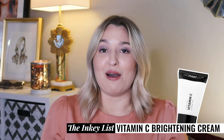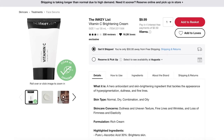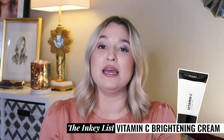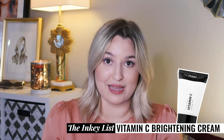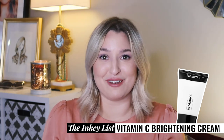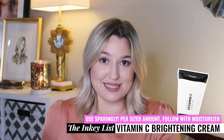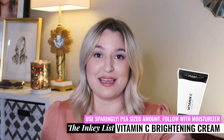Next up is their Vitamin C Brightening Cream. This is 30% pure L-ascorbic acid mixed primarily with dimethicone, a silicone, to make it a spreadable paste. This is a highly concentrated product so be aware it can cause some irritation and redness. You can expect anti-aging benefits, reduction of hyperpigmentation and dark spots, and more clarity and brightness. Use a pea-sized amount for your face and neck, followed up with a moisturizer.